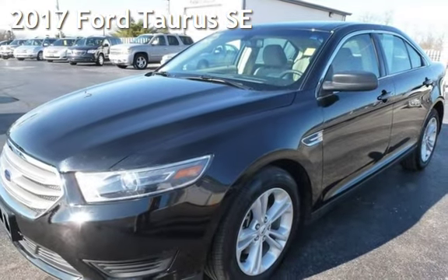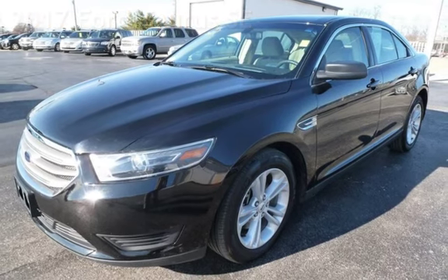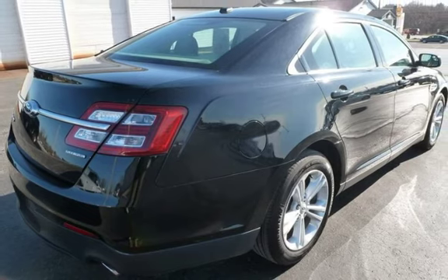Presenting a pre-owned 2017 Ford Taurus SE. This four-door sedan has a six-cylinder, 3.5-liter V6 engine, with front-wheel drive, and an automatic transmission.